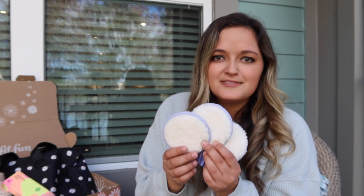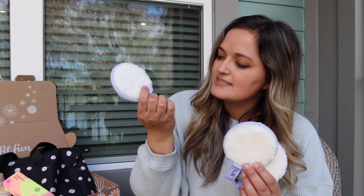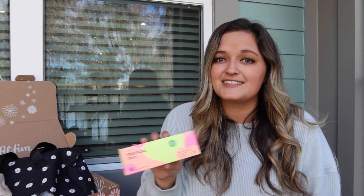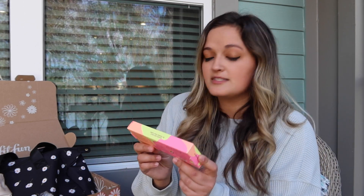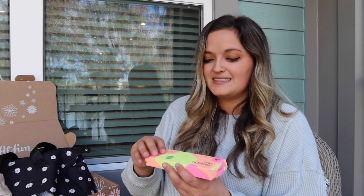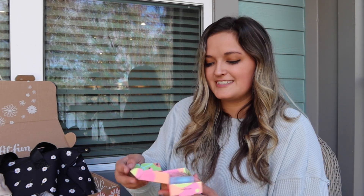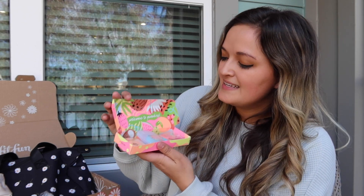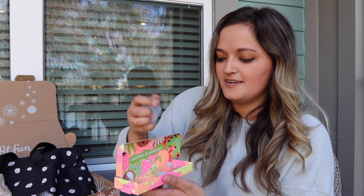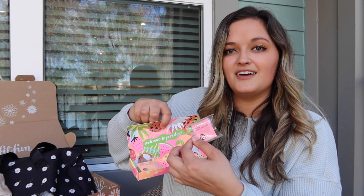Next I got these super soft reusable beauty rounds — they're so soft, they're from the brand Say Hello. And next I got this tropical flavored cocoa floss, which is flavored dental floss, and it comes with the flavors summer watermelon, cara cara orange, and pure strawberry. I love fruit and tropical flavors, and the packaging is adorable. It comes with one plastic dispenser and the other flavors are on the side so it's more eco-friendly. This is perfect because I just ran out of floss, so my dentist is going to be very happy.